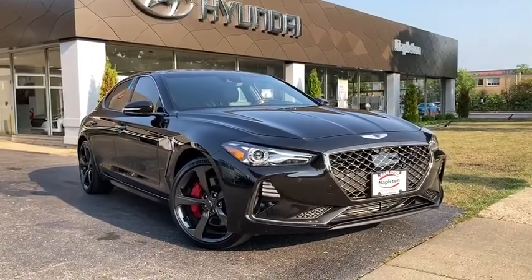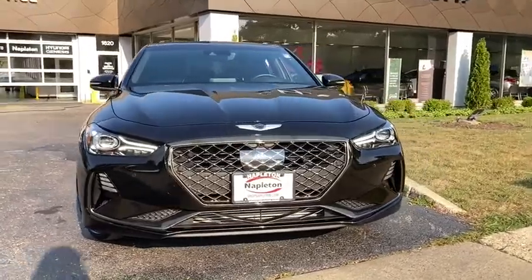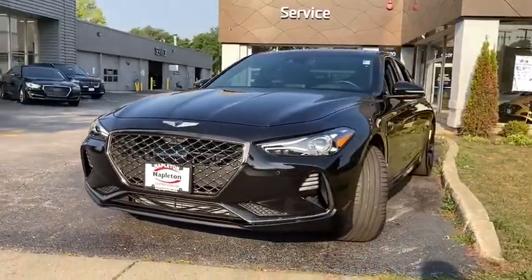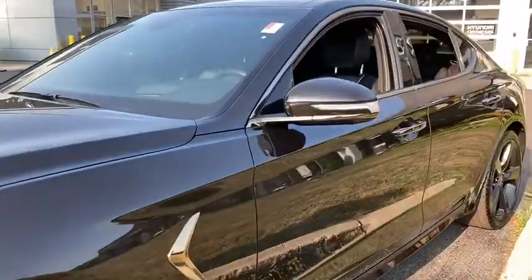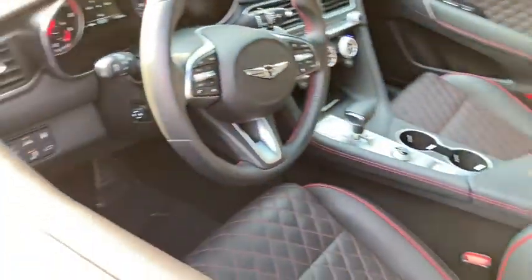Take a ride in the 2019 Genesis G70. Impressive engine performance and exquisite handling push the Genesis G70 to the front of the pack. Fully integrated technology, off-the-chart safety features, and the luxurious interior and exterior styling of this vehicle all distinguish it from the rest.